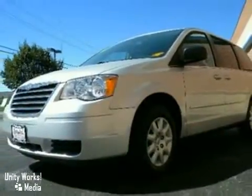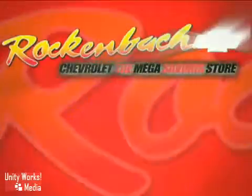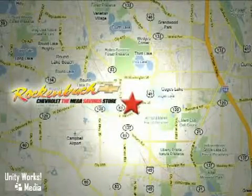Come in and take it for a test drive. That's Rockenbach Chevrolet. We're conveniently located at 1000 East Belvidere Road in Grayslake, Illinois, between routes 83 and 45.